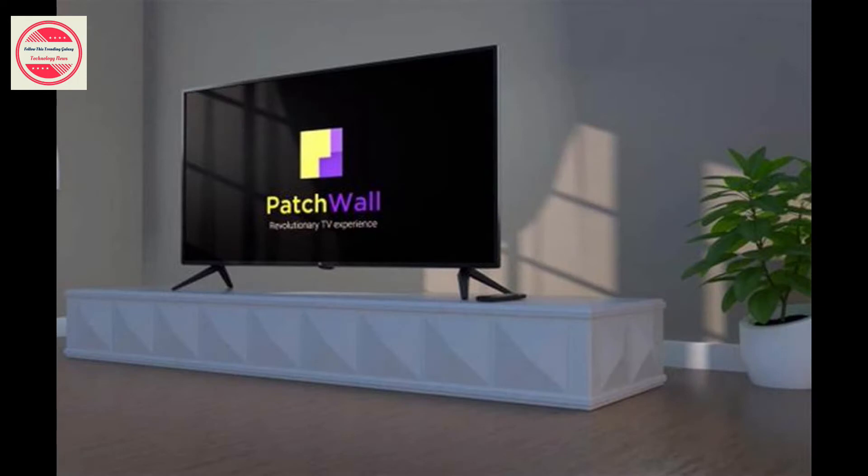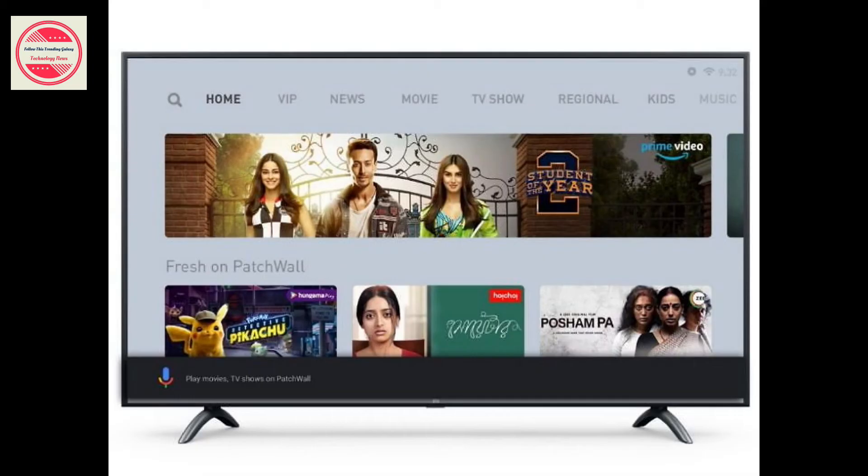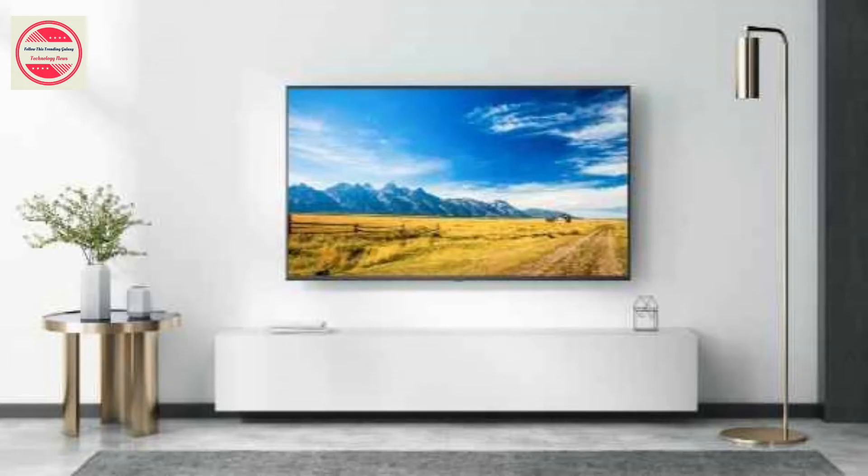A few months ago, Xiaomi launched the updated Mi TV 4X series in India with native support for Netflix and Prime Video. At the time, Xiaomi released the new version in 43-inches, 50-inches, and 65-inches sizes. However, Xiaomi has today unveiled the new updated version of the 55-inch model with some new features.